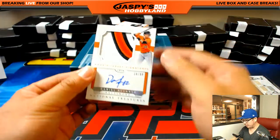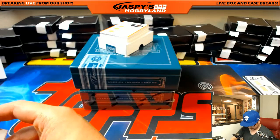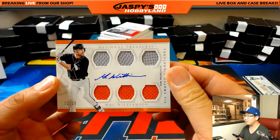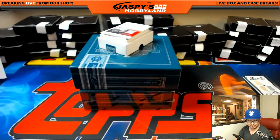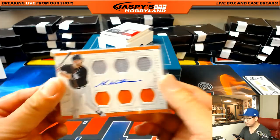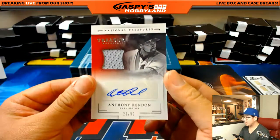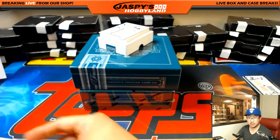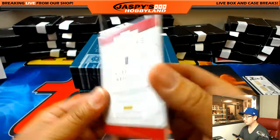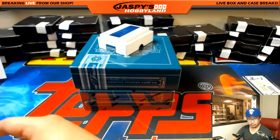Rookie jersey signatures - Dariel Alvarez, 34 out of 99, Orioles. O's hit for Vince. Return of the Mac - Mac Williamson, two colors, six swatch signature, 71 out of 99 - going oppo, Scott Freeman. Anthony Rendon, 23 out of 99, jersey auto, Nationals - another one for J-Mac. Colossal jersey and auto - Miguel Sano, 81 out of 99, jersey autograph for the Twins, Chris Danielson.